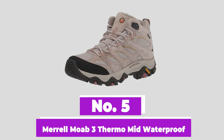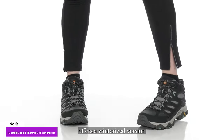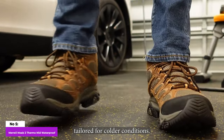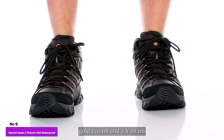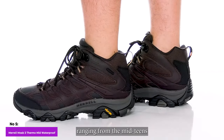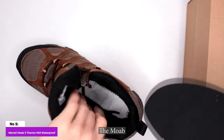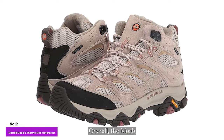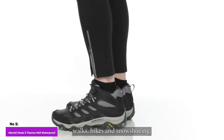Number 5: Merrell Moab 3 Thermo Mid Waterproof. Merrell, known for its expertise in hiking boots, offers a winterized version of their popular Moab model, the Moab 3 Thermo Mid Waterproof. Tailored for colder conditions, it features premium materials including 200-gram Primaloft Gold Eco Fill and a Vibram Ice Trek outsole, providing winter-ready performance for snowy and icy trails, with temperatures ranging from the mid-teens to low 30s Fahrenheit. The in-house membrane also makes it suitable for slushy shoulder-season conditions. With a reduced shaft height, it's easier to break in. Overall, the Moab 3 Thermo is a capable and practical choice without many frills, suitable for long winter walks, hikes, and snowshoeing.